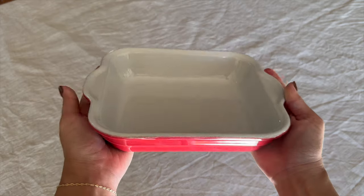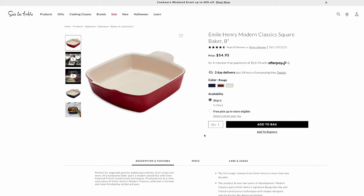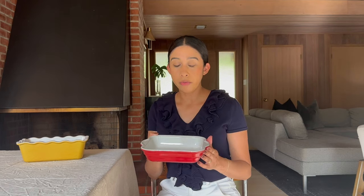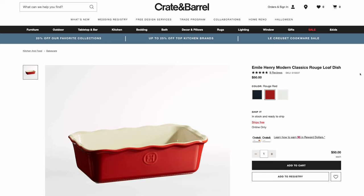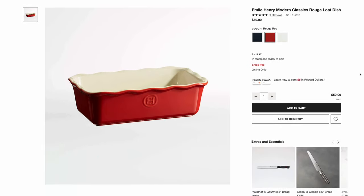I thrift across many different cities in the Bay Area. I found these two pieces on two different thrift store trips — they're both by Emily Henry. I looked up the price point and they aren't cheap; they have great reviews and are known to be a high-quality brand. I picked the first one up for $2.99 at a Goodwill, and two months later I saw this one — also Emily Henry — for $4.99. I keep an eye out by returning to the same store later, as more items from the same brand sometimes get put out on the floor over time.